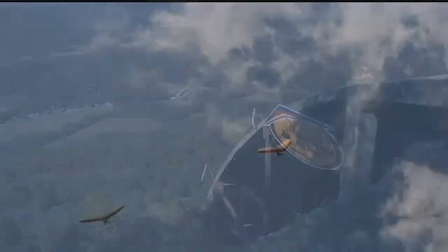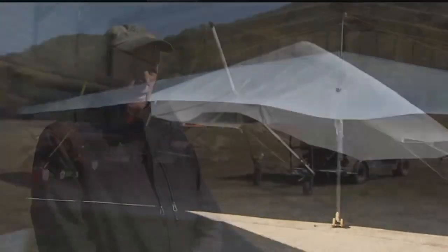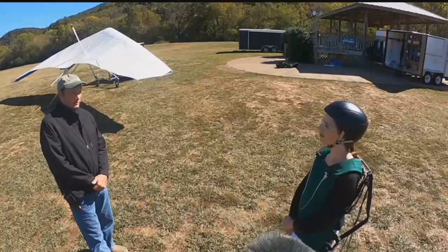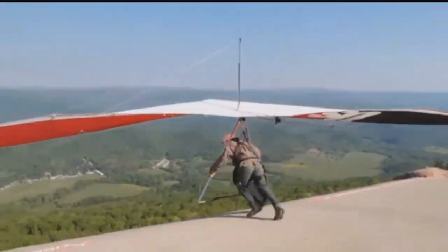Employees start evaluating the weather conditions a day or two before booked flights. In the morning of, we're definitely looking at wind direction and cloud base. We need a certain clearance underneath clouds and around clouds to legally fly.